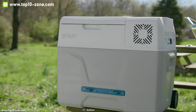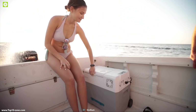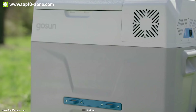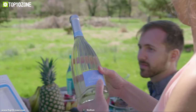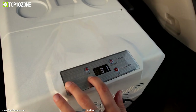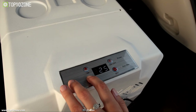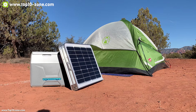GOSUN CHILL is a portable cooler designed to keep your food cold or frozen, dry, and organized on a long road trip. With its massive 40 liter capacity and electric brushless DC compressor, the GOSUN CHILL gives you complete temperature control from minus 20 degrees Celsius to 20 degrees Celsius with its digital LCD control display, allowing you to keep all your food and beverages at the right temperature according to weather conditions.